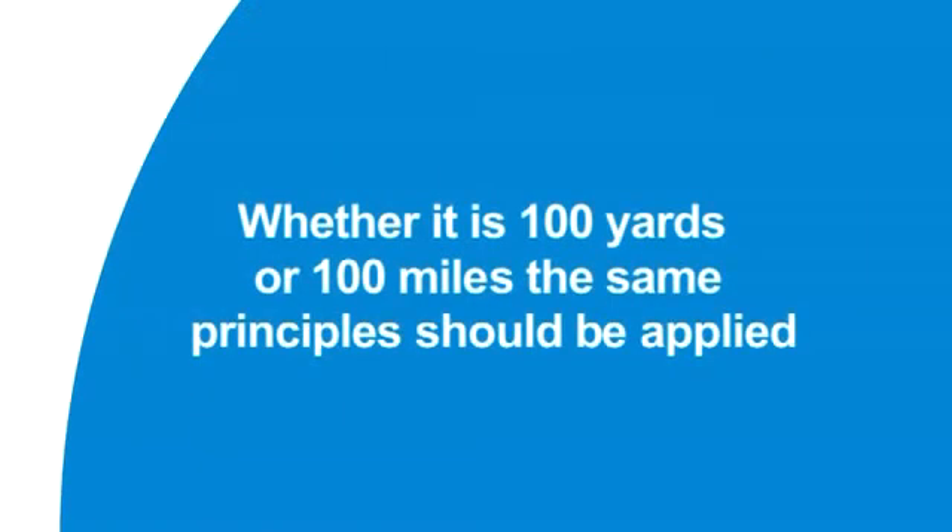The third point is pretty self-explanatory. Whether it is 100 yards or 100 miles, the same principle should be applied. Many people have fallen foul of being unprepared when they've transferred a patient a short distance. So apply the same principles as if you were going a long way with the patient.